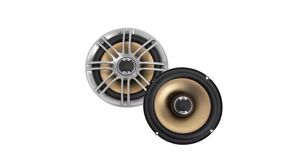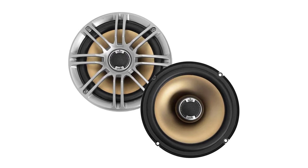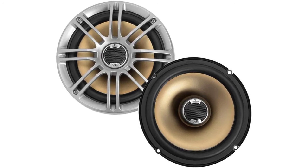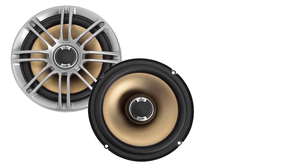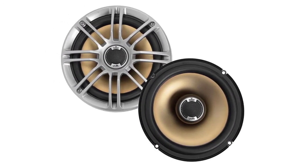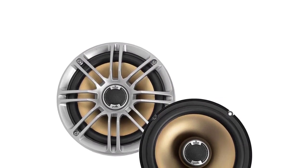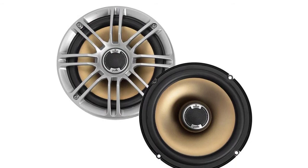At number five: Polk Audio DB651. This is a great way to upgrade your factory sound system without spending too much money. These coaxial speakers feature durable, high-quality construction and are certified for marine use as well. Rated at 60 watts RMS with a peak power handling capacity of 180 watts. The woofer cone is made of a polymer mica composite and the tweeter is a silk polymer composite dome design. Together they bring excellent lifelike clarity in both mid-range and highs, though bass response trails in comparison. Even so, these speakers deliver fantastic sound quality for a very reasonable price.